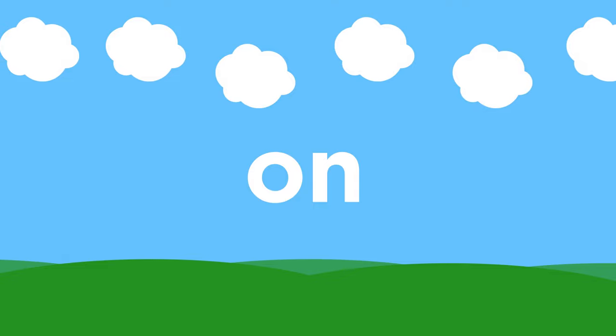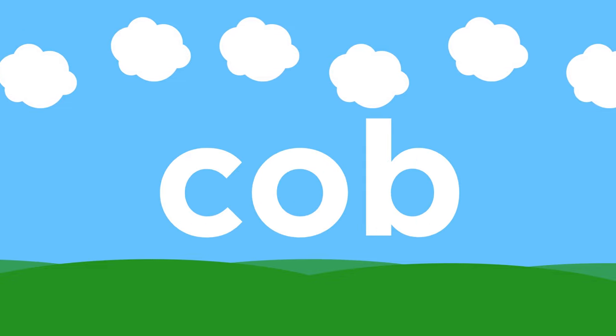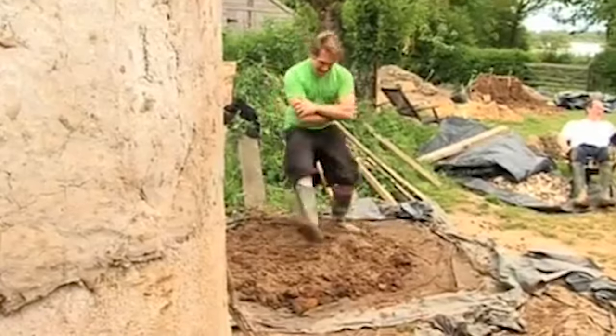Whilst cob is unlikely to replace standard building materials for at least the next few years, if more focus is put on meeting building regulations, sustainable methods for producing and building with cob can be established.